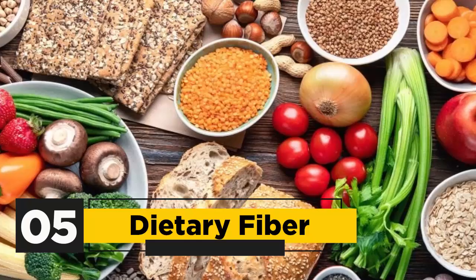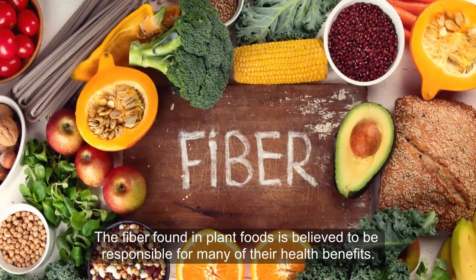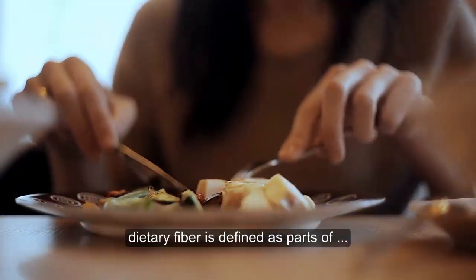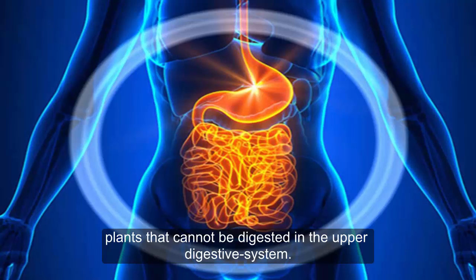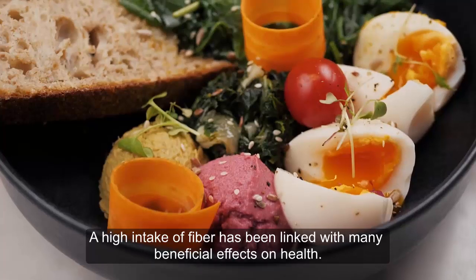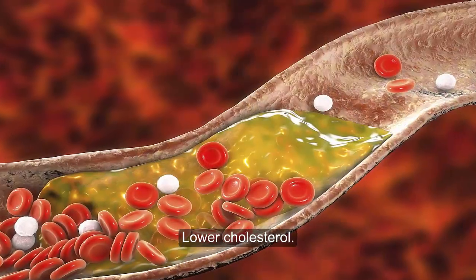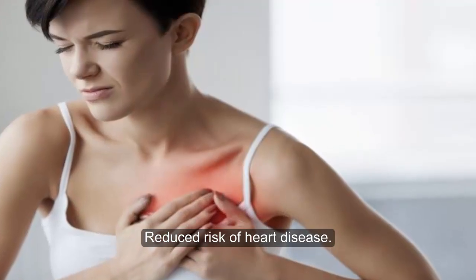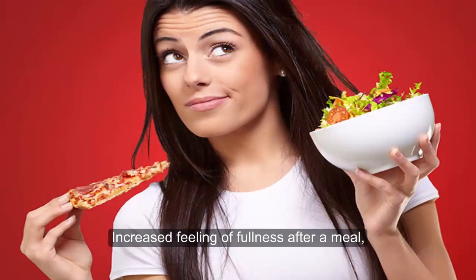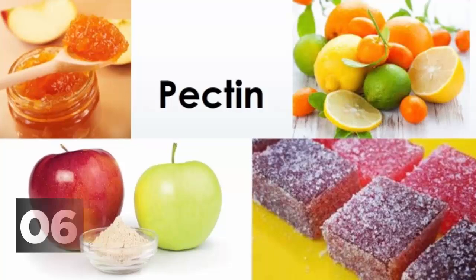5. Dietary Fiber. The fiber found in plant foods is believed to be responsible for many of their health benefits. Generally speaking, dietary fiber is defined as part of plants that cannot be digested in the upper digestive system. A high intake of fiber has been linked with many beneficial effects on health. These include lower cholesterol, reduced risk of heart disease, decreased risk of constipation, lower risk of colon cancer, increased feeling of fullness after a meal, and promoting weight loss.